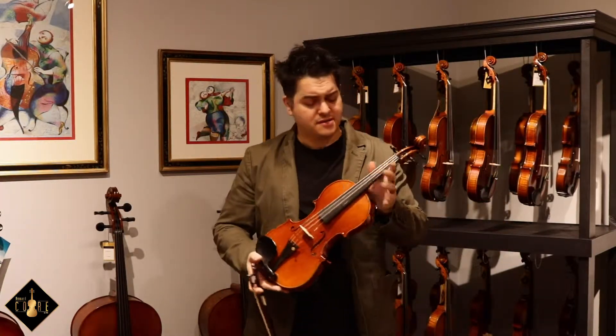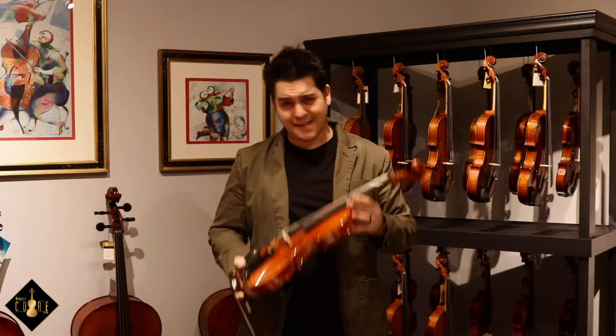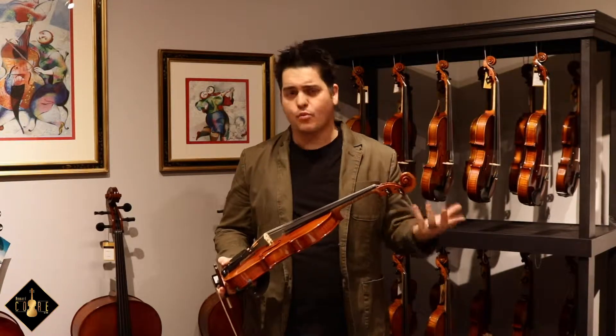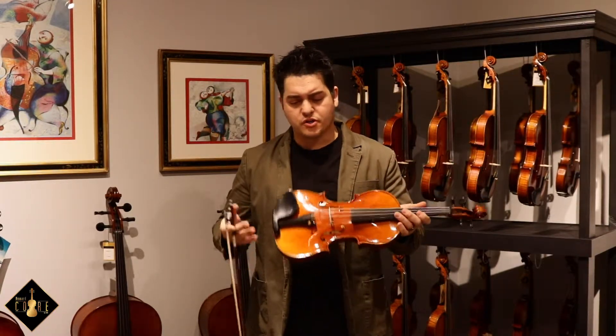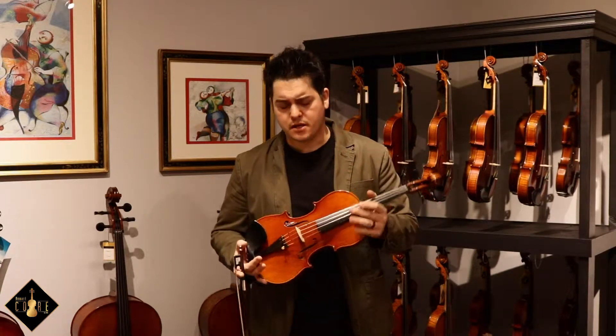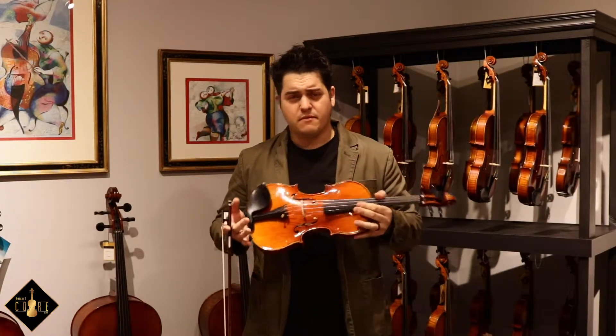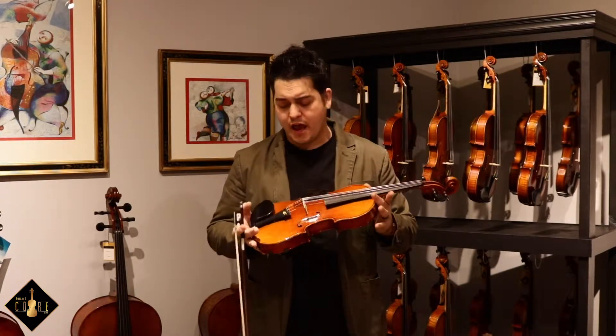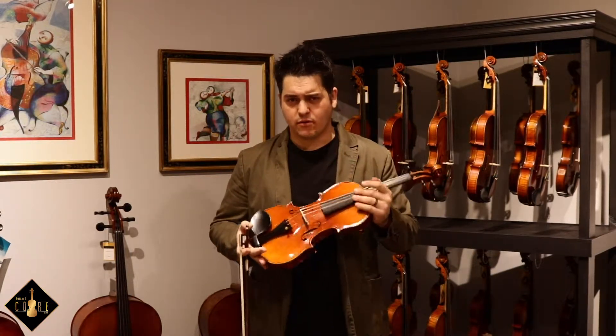As you heard, this violin has got some complexity — I'm speechless for the right word — but just a gorgeous, rich and full-bodied violin. The Aubert workshop did not lack in any effort when constructing this gorgeous violin.